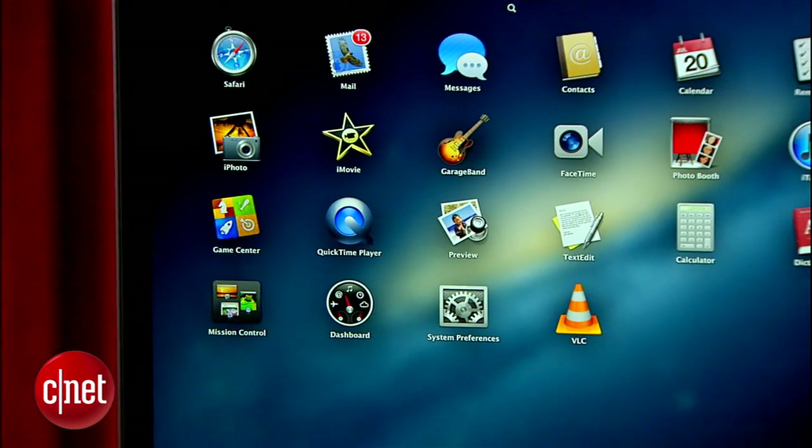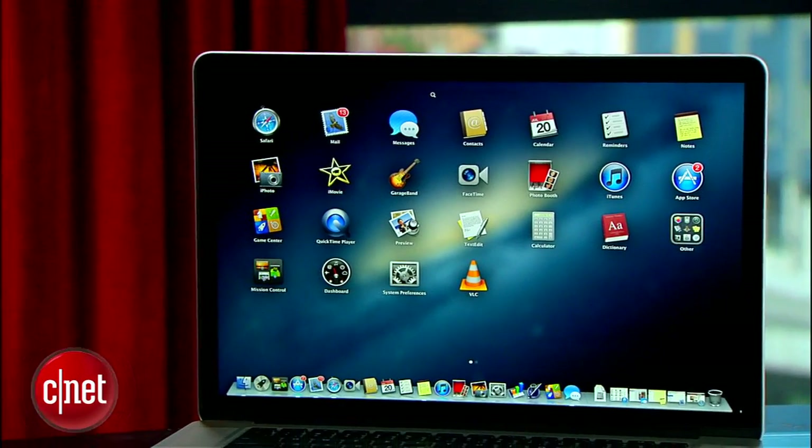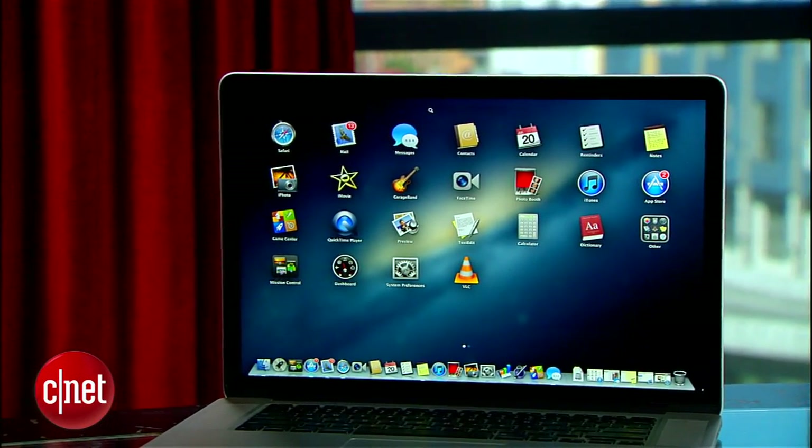The latest version of Mac OS X comes with more than 200 new features that make several actions easier and make it more connected to your other Apple devices. In the interest of time, I can't cover everything today, but we'll show off some of the new features.